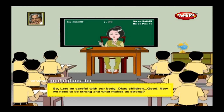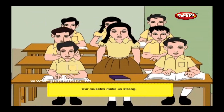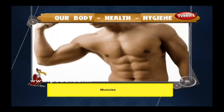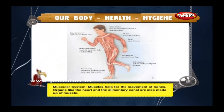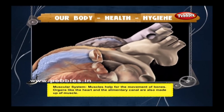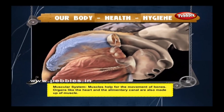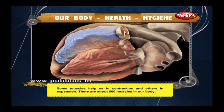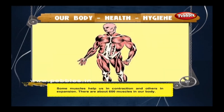Now we need to be strong — and what makes us strong? Our muscles make us strong. The muscular system helps in the movement of bones. Organs like the heart and the alimentary canal are also made up of muscle. Some muscles help in contraction and others in expansion. There are about 600 muscles in our body.